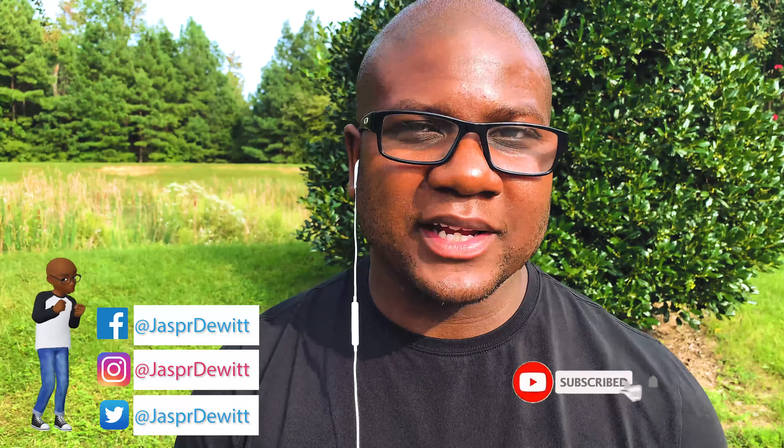What's up, fam? Thanks for tuning in once again to this channel, a great place where you can get the latest strategies and techniques on digital marketing post-COVID-19.